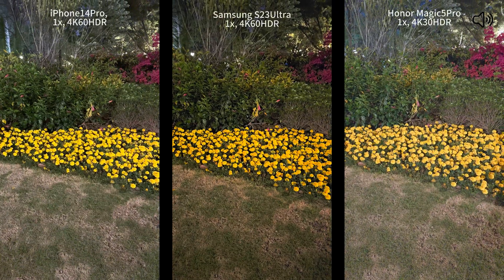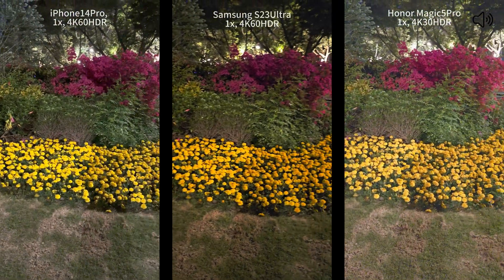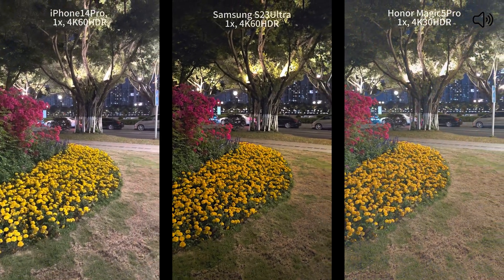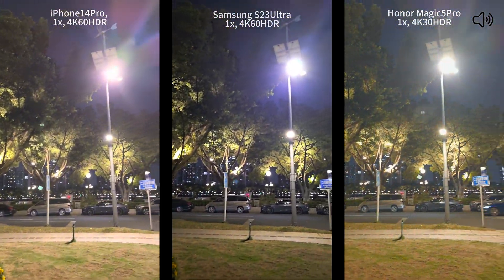Now let's move the comparison to nighttime. Besides the points that I've mentioned, please also keep in mind about the light flare and which phone is keeping the sky in black.